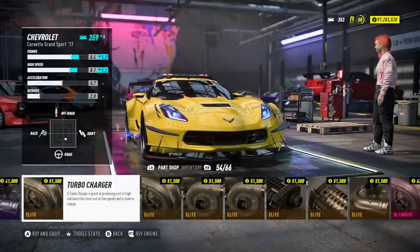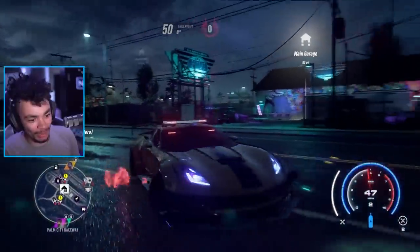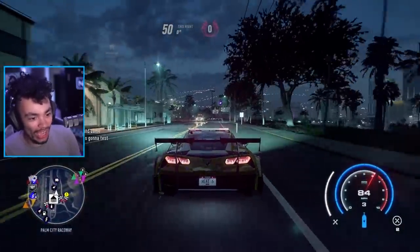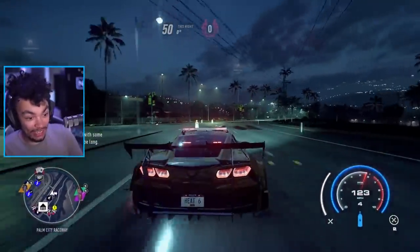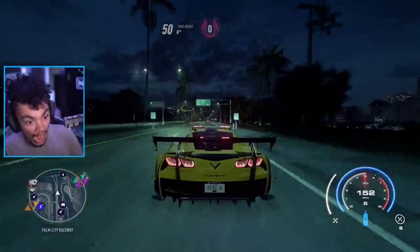This is easily my favourite turbo setup. The whip has been built - it looks tremendous. So we're going to try and get a level 6 heat. I don't know what this is going to take - it might take forever, but we're going to do our best.